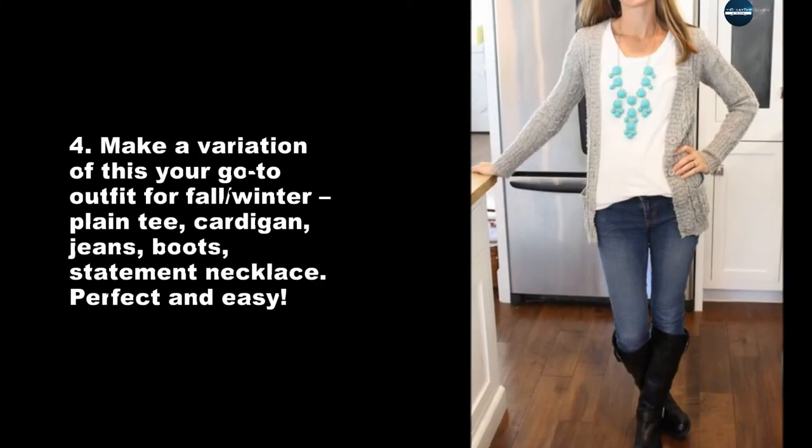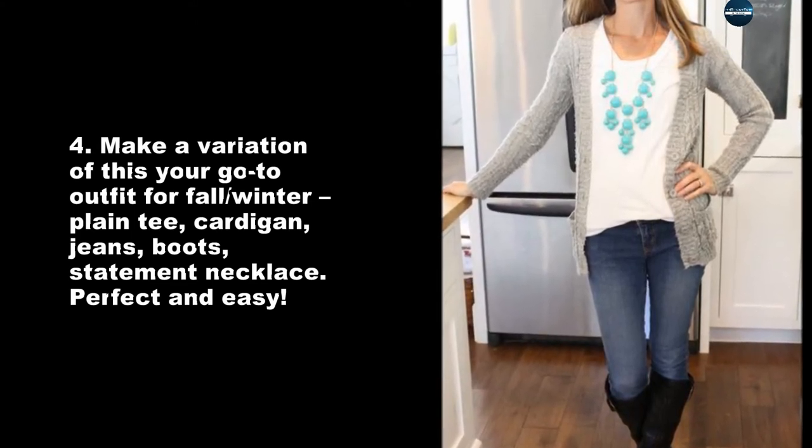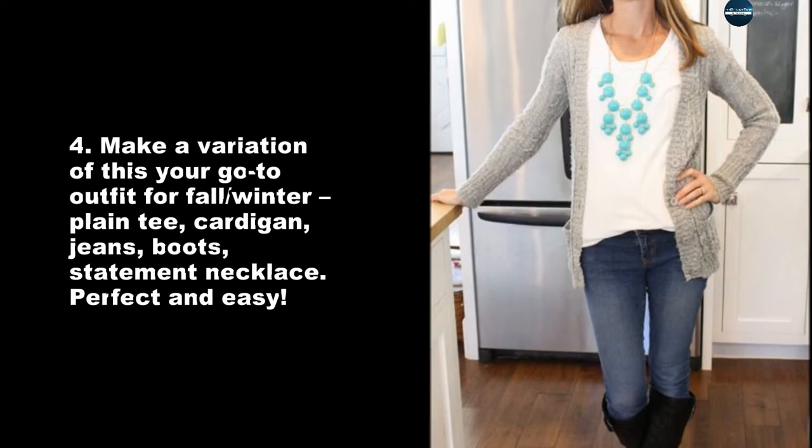Make a variation of this year's go-to outfit for fall and winter: plain tee, cardigan, jeans, boots, and a statement necklace. Perfect and easy.